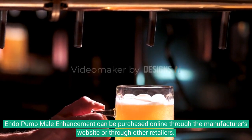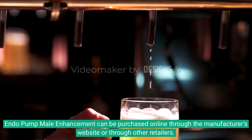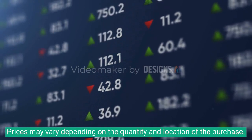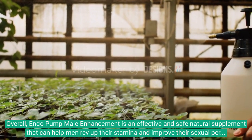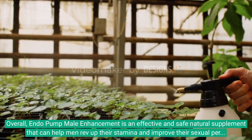Endo Pump Male Enhancement can be purchased online through the manufacturer's website or through other retailers. Prices may vary depending on the quantity and location of the purchase. Overall, Endo Pump Male Enhancement is an effective and safe natural supplement that can help men rev up their stamina and improve their sexual performance.